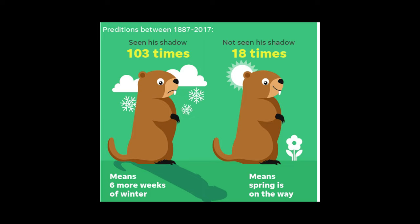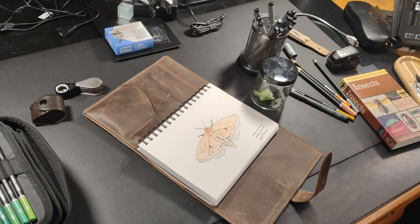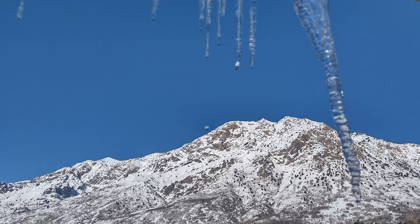The woolly bear's coloring has more to do with what it's been eating and its species. It also indicates their age — they molt six times to reach adulthood and become more reddish with each molt. Plus, there are well over 250 species of tiger moths, which are the adult form of the woolly bear caterpillars. During the fall, as temperatures fall, the bristles don't insulate the caterpillar from freezing, but they help them freeze more controllably. When a woolly bear is ready for winter, they hibernate and create a natural organic antifreeze called glycerol, formed in their hemolymph, or circulatory fluid.